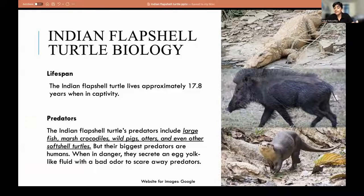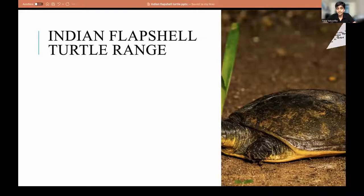The Indian Flapshell Turtle's predators include large fish, marsh crocodiles, wild boar, river otters, and even other softshell turtles. Their biggest predators are humans, obviously. But when in danger, they secrete an egg yolk-like fluid with a bad odor to scare away predators. I learned this from experience, sadly.